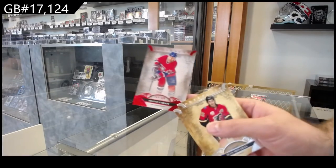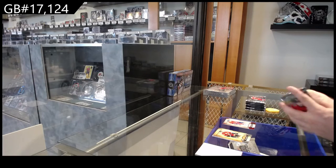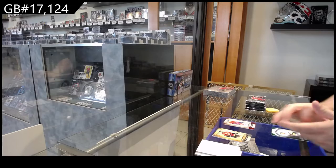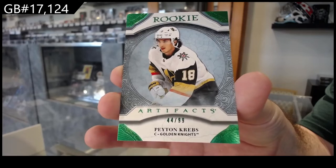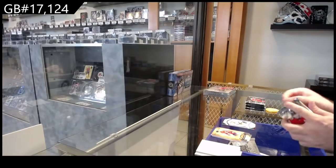We've got a $3.99 Shane Corson for Montreal. We've got a number two, $99 Peyton Kreps for Vegas. $99. Emerald Rookie, Peyton Kreps.